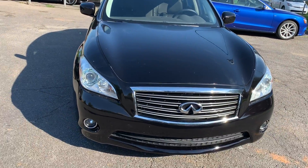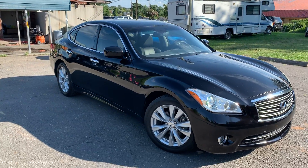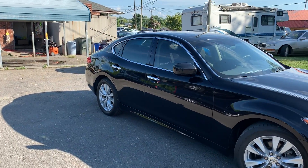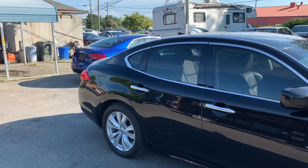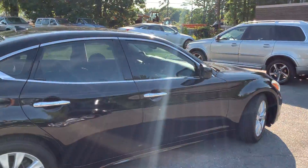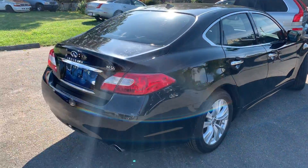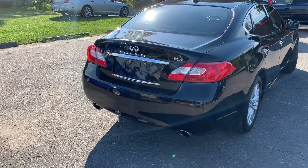Just an amazing vehicle. For more information and details about this beautiful Infiniti, contact Carolina Auto Imports at 704-599-2020, or you can reach us online at www.CarolinaAutoImport.com. Thank you.